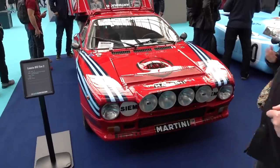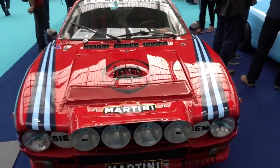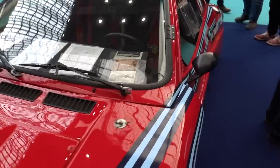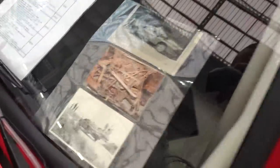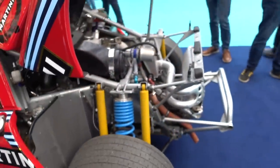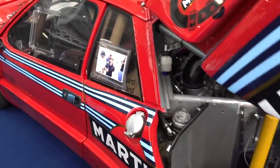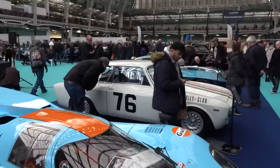You don't see one of these every day — there's a Lancia 037 Evo 2. That is absolutely nuts. All the history files are with it. I don't think this is for sale, and even if it was, I think it would exclude 99.9% of the population because that would not be cheap at all. That is so cool. This place is absolutely ridiculous.